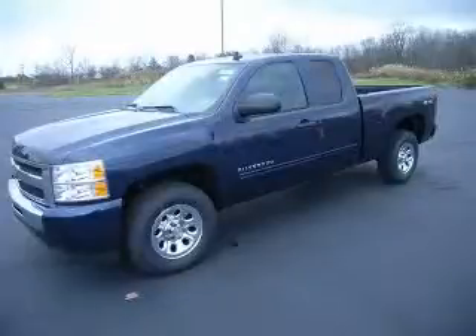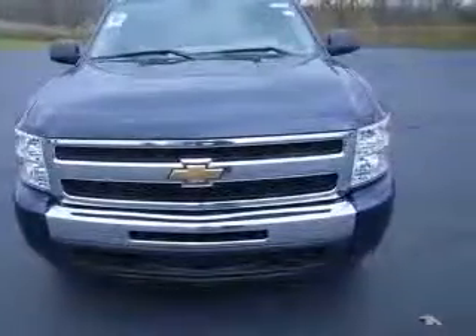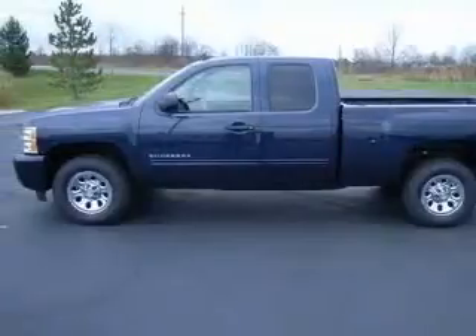We are proud to present this excellent new 2011 Chevrolet Silverado 1500. This Silverado 1500 has a 4.8L V8 engine and an automatic transmission. This vehicle has an imperial blue metallic exterior and includes the following options: